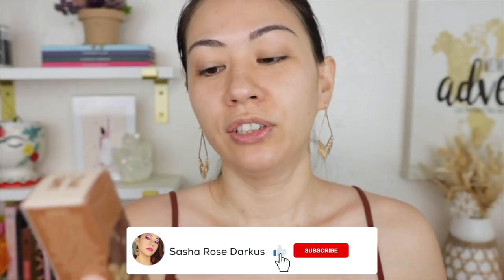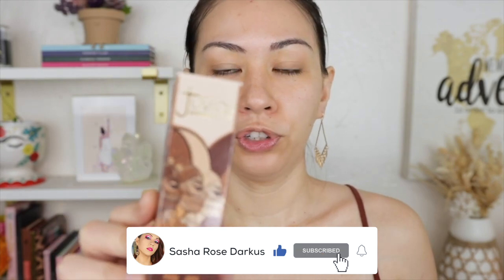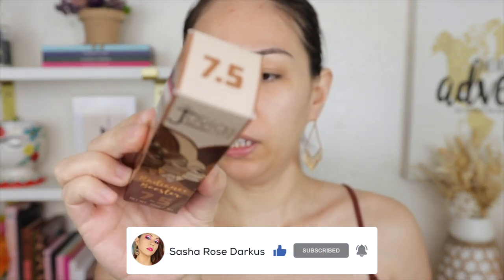So first thing we're gonna try out is Juvia's Place Radiance Booster. I got the shade 7.5 — I think this is Alexandria. Did I get it because that name sounds sexy? Alexandria.